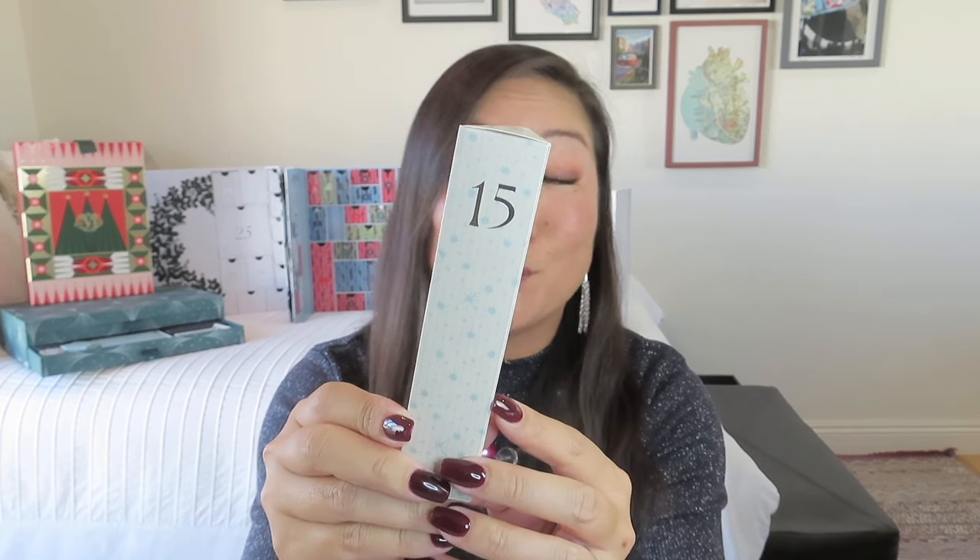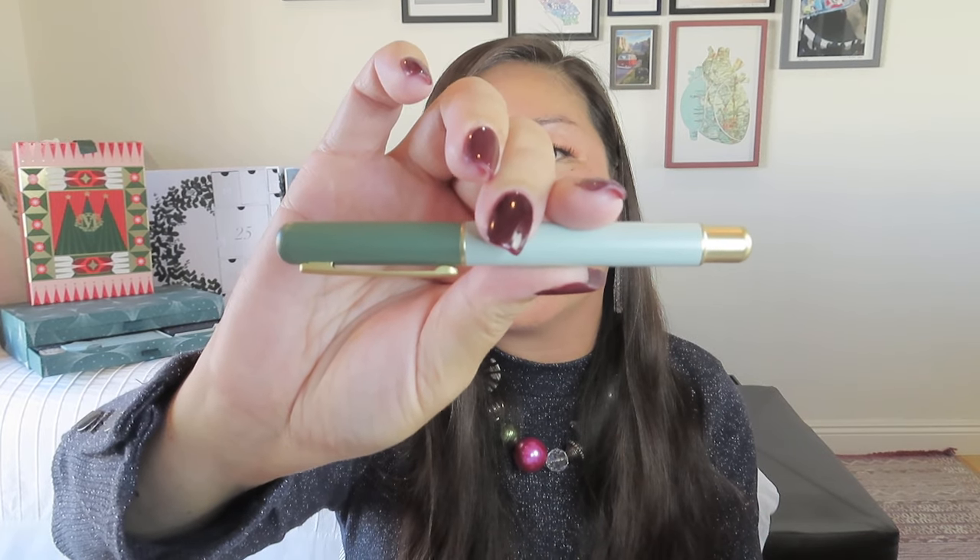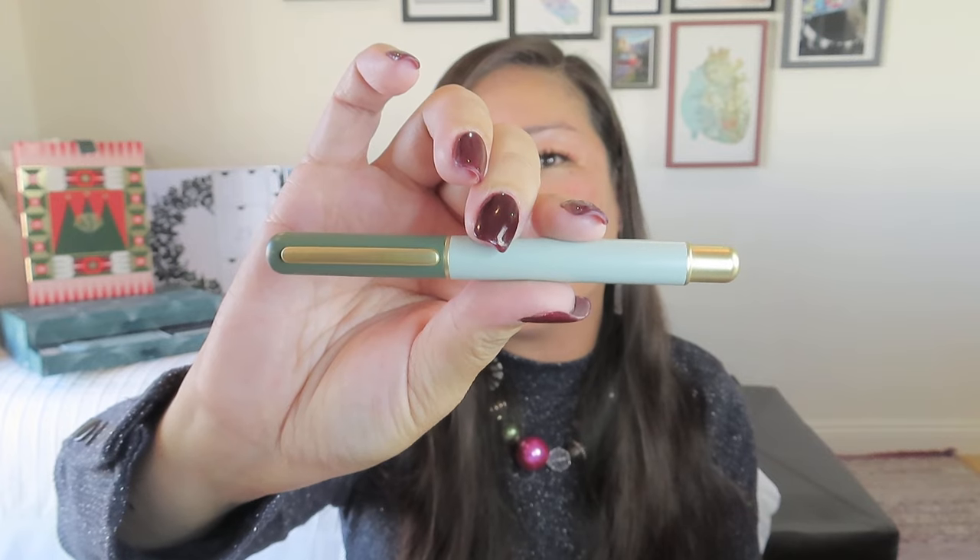Moving on to Papier, we have day number 15. I can't believe we're down to the last 10 days — some of these boxes don't even have a day 25. Inside is a beautiful pen with a darker sage and lighter sage — almost like a celadon — with matte gold accents. I'm guessing this is our fountain pen, so let me try to unscrew it.